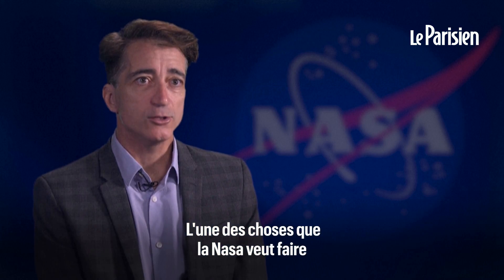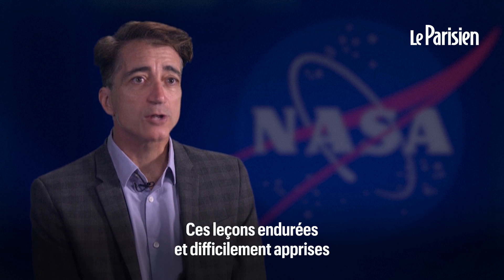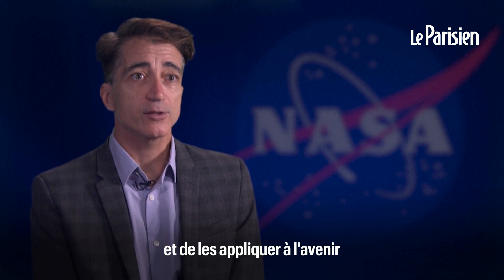One of the things NASA wants to do is look at those lessons learned, those hard fought, difficult lessons learned, and apply those to the future, so our future crews and missions are more safe and successful.